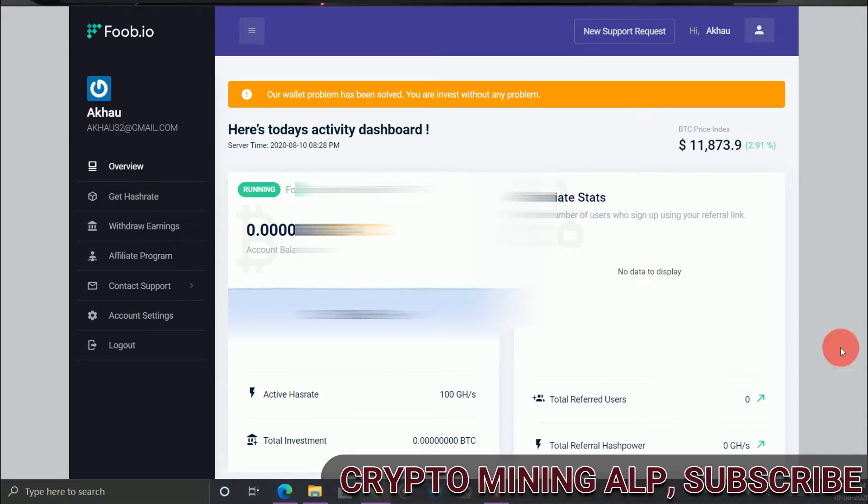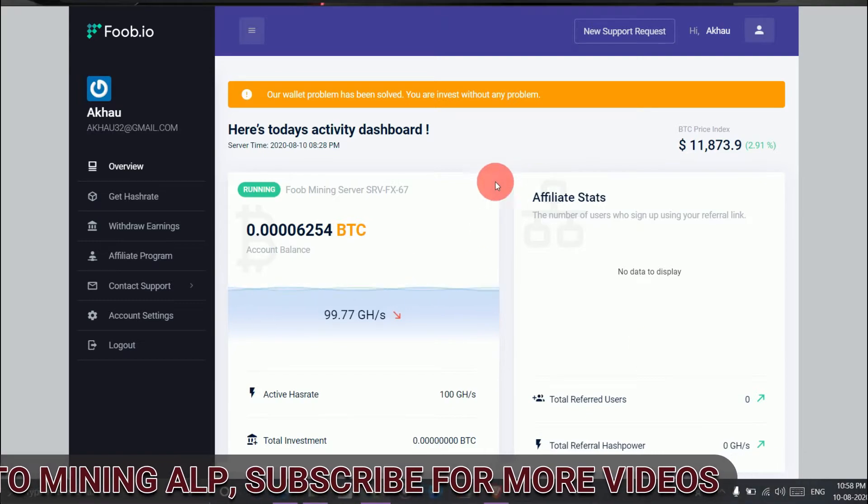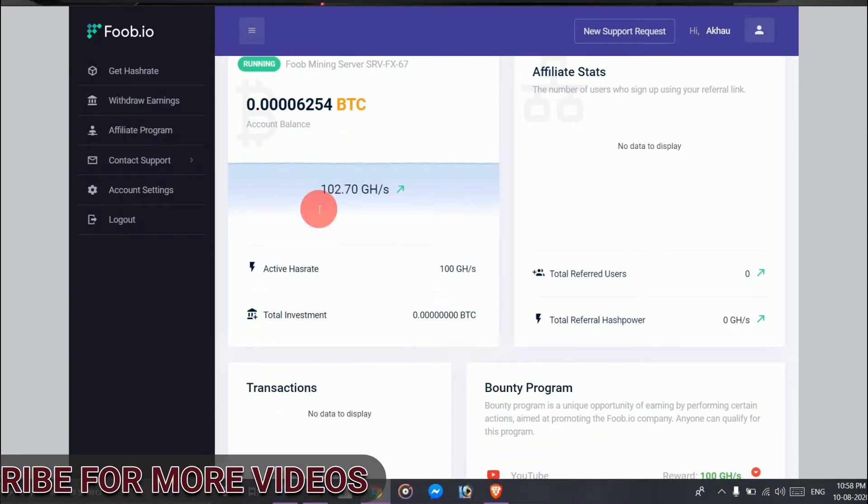This is my dashboard. I did not invest here — it's mining with the free plan only. As you can see, we get 100 GH when we sign up.